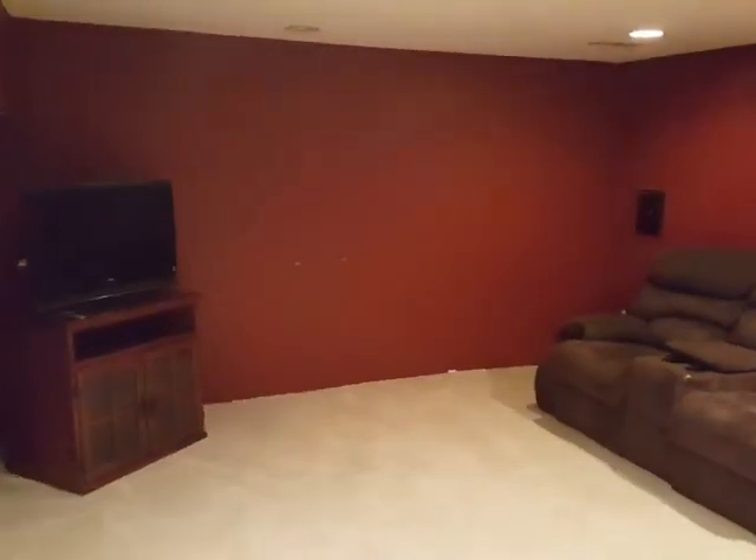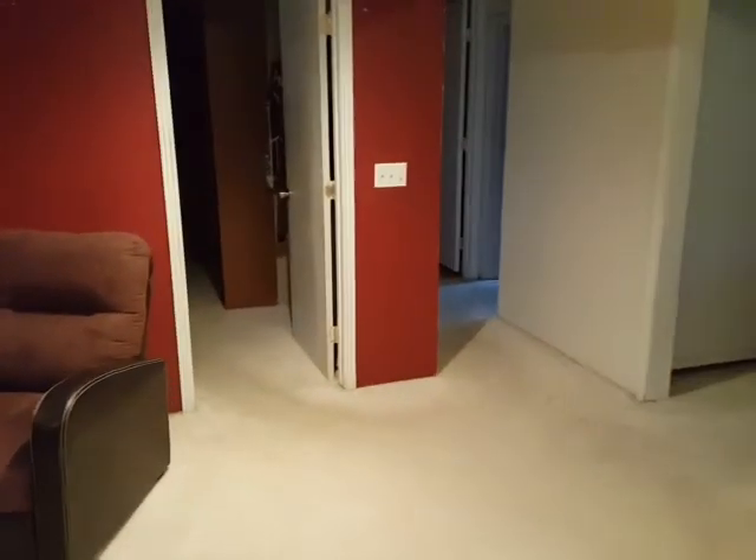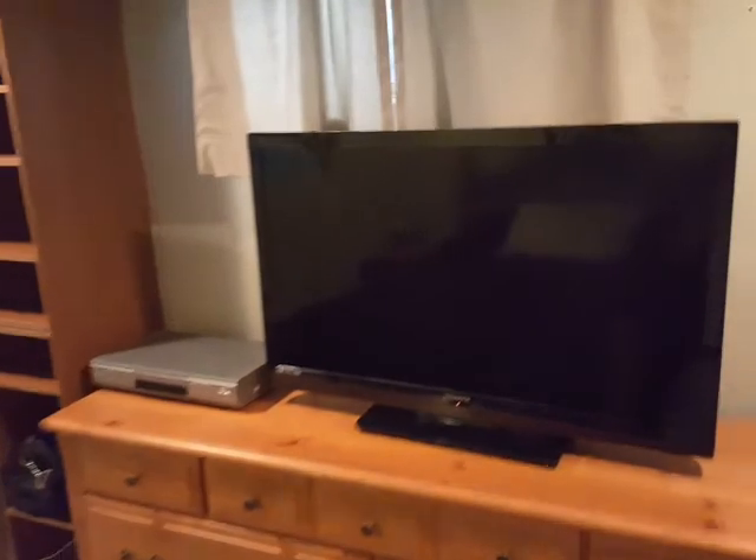Here's your basement — pretty big basement. Got a bedroom down here. There we go — this is the fourth bedroom. They don't really have the big egress windows but they're using it for a bedroom anyways.